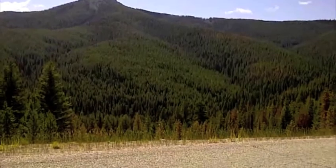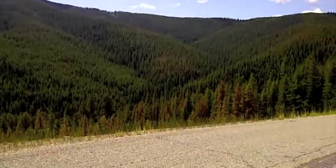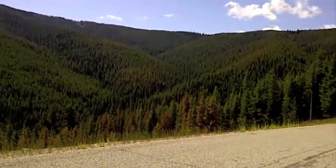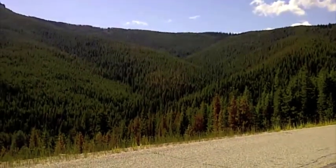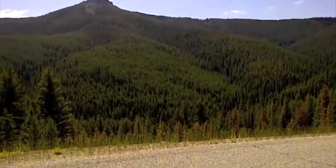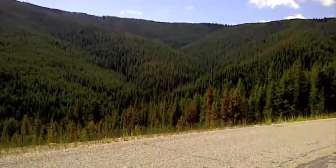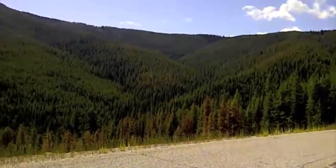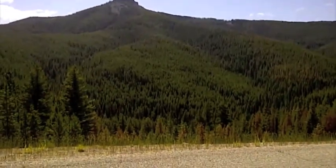As I was driving down this road I came around a corner and you can see all the brown trees out there — those are beetle-killed trees, not fall foliage. That will just continue to happen until that entire forest is dead, and it will probably burn because we can't go in and pull those beetle-killed trees out. Unfortunately we've regulated ourselves into a corner where we can't properly manage a lot of this forest, and we need to figure out some way to manage this invasive beetle.